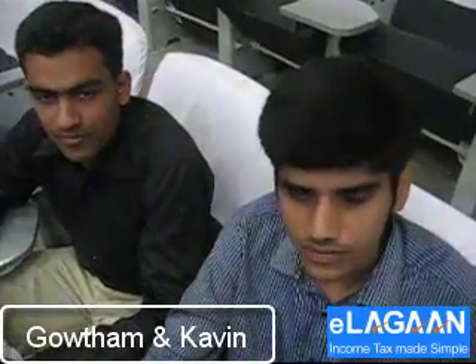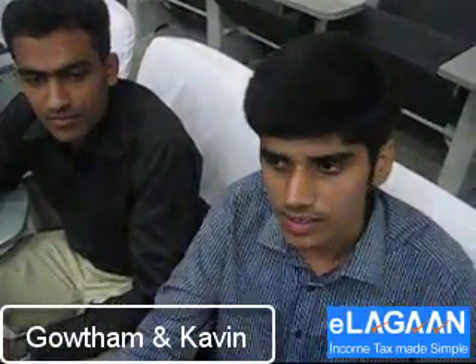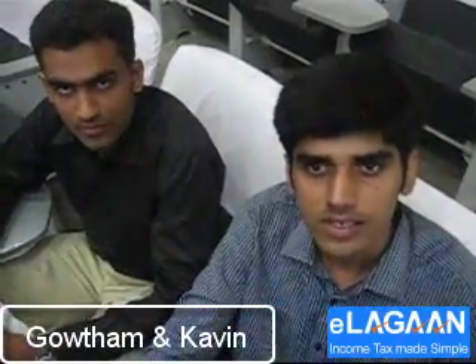Good day everyone. This is Kautam and my friend Kavi. We are running a project; the name of the project is VPIC Engines, that is Variable Piston Internal Combustion Engines.